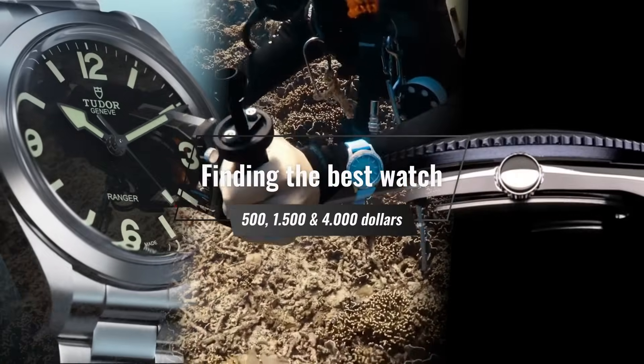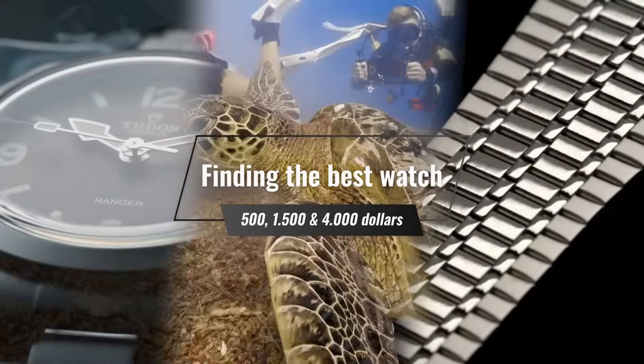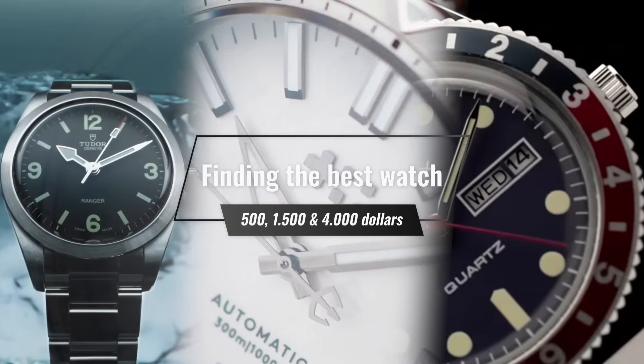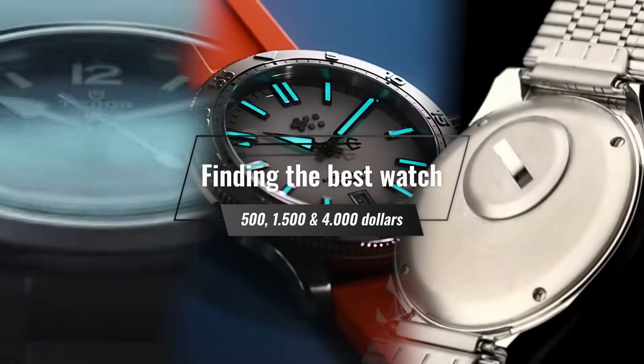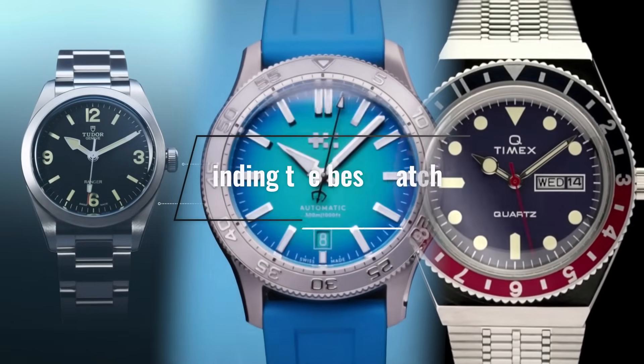If there's a question that I or other YouTubers get asked a lot and try to answer more than any other, it's variations of what is the best watch at X price point — $5,000, $1,500, $4,000, $20,000.